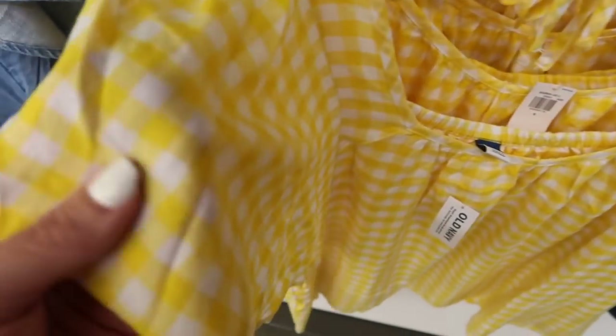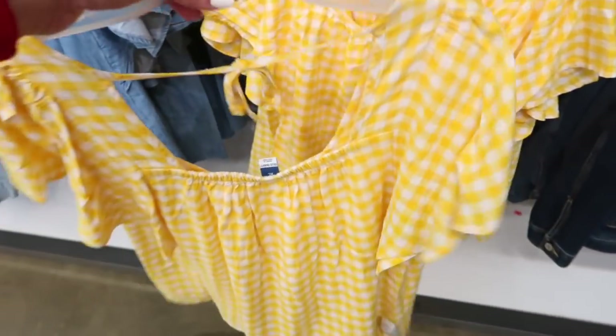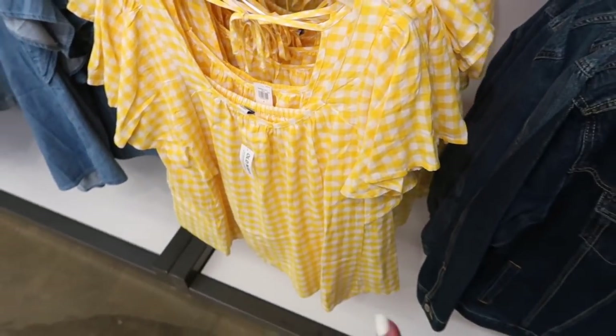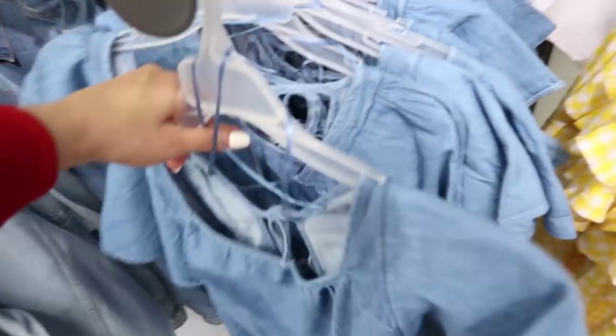A little flutter sleeve top — this one has the square neckline, really nice linen-type material, flowy sleeve, nice relaxed fit through the body, and a tie detail in the back. This one is normally $34.99. It comes in yellow and white check, solid white, and chambray.